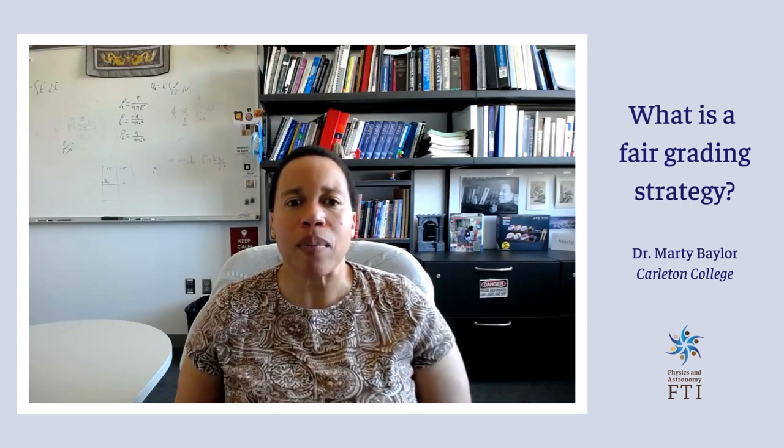With this grading scale, if a student meets just the letter of the assignment prompt, then they will earn a C. To earn an A, a student must approach the assignment with the thoughtfulness and nuance that a professional would. A student earns a B when they produce professional-like work, but with significant assistance from me.